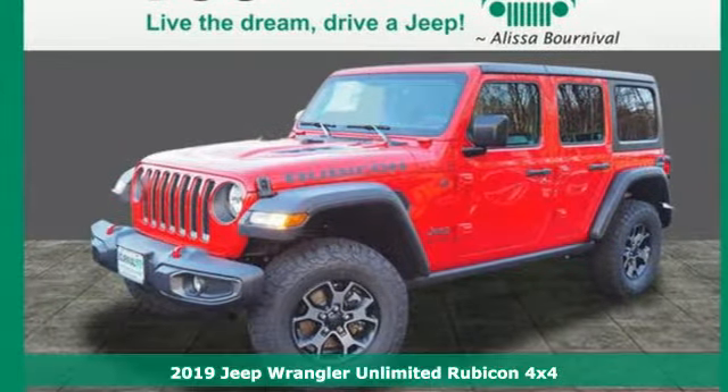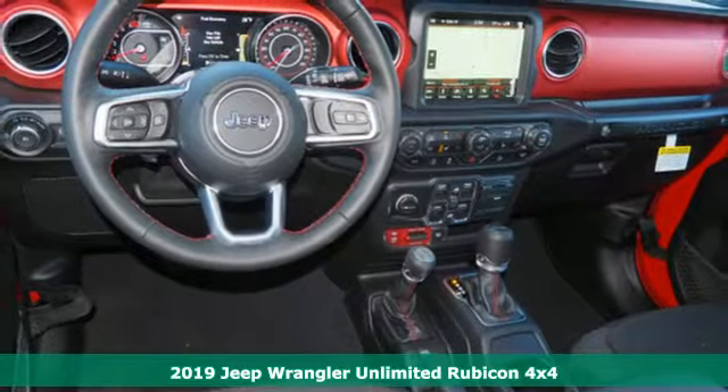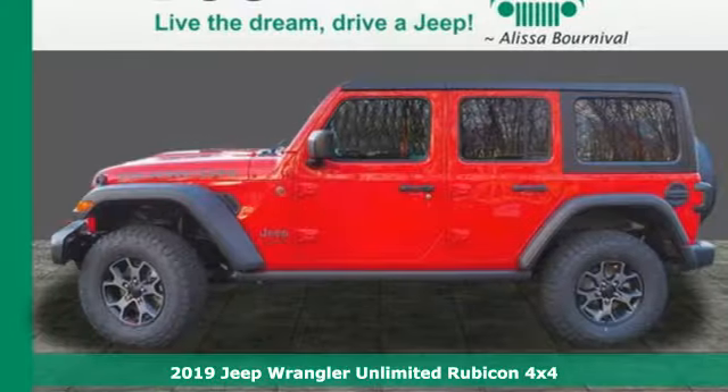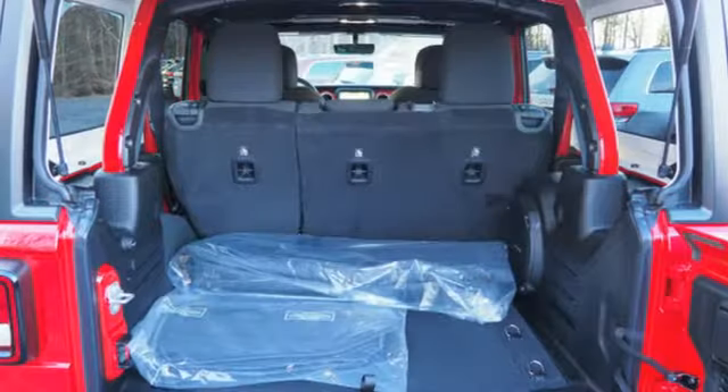Here's a new 2019 Jeep Wrangler Unlimited. With four doors and legendary off-road capability, the world opens up to endless possibilities. You'll look forward to every drive with features like these.